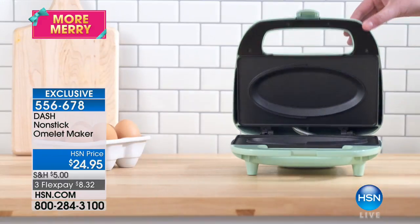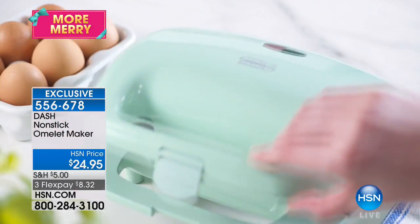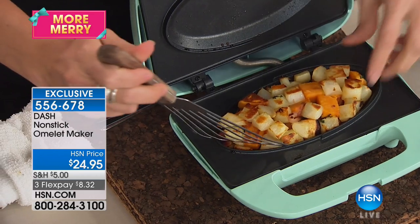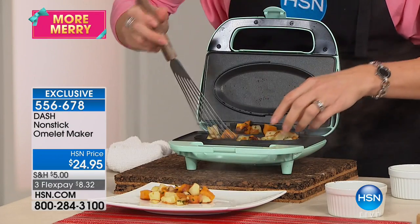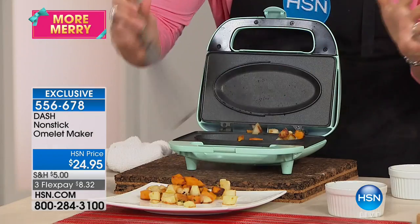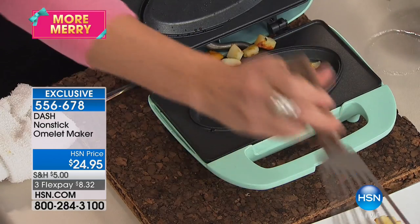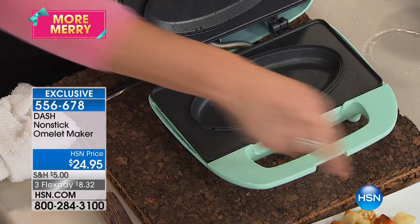$8.32 on FlexPay. FlexPay is used with the credit card you already own — there is no interest, no fee. We mail it to you right away and you pay it off over time: $8.32 this month, $8.32 the next month, and your last month of $8.32. Look at those hash browns! Anything that you might typically have to get out a fry pan for — that's the barrier to eating healthy. But when you have something so simple, so compact, all you have to do is pop your hash browns in, add a little pepper, and you're good to go. It's very nonstick — just take a wet rag and wipe it clean.